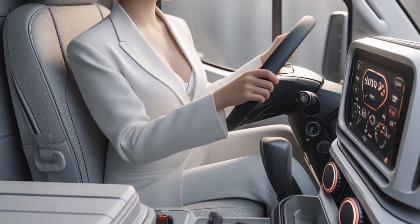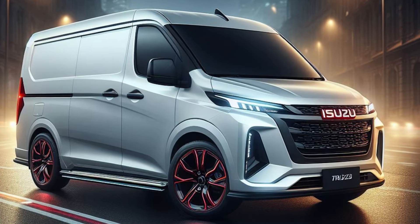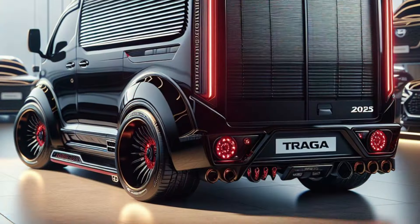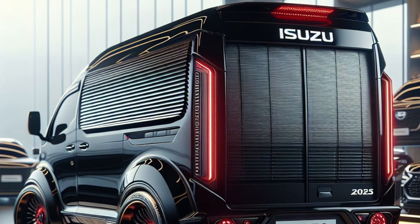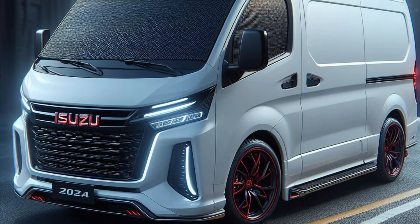Capacity and Performance: The Isuzu Traga Blind Van is designed with a large cargo volume — a length of 2.9 m, a width of 1.5 m, and a height of 1.2 m — equivalent to a volume of 5.22 m³, which is the widest cargo space in its class. The Traga Blind Van can transport goods with a total weight of up to 1.5 tons.